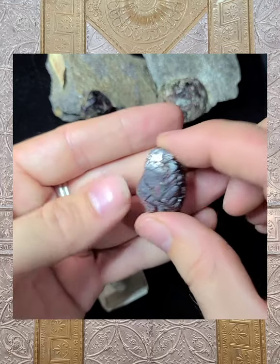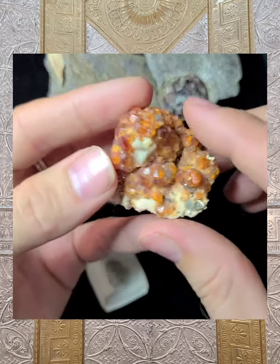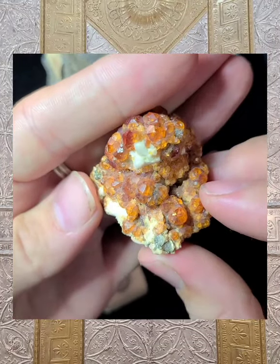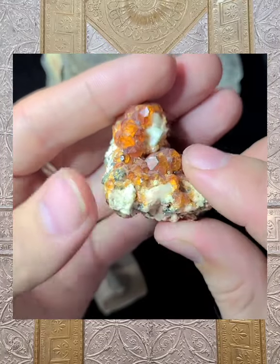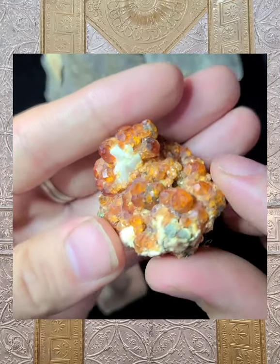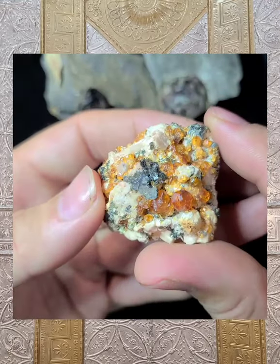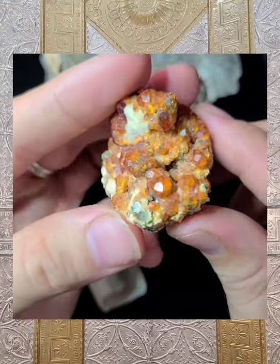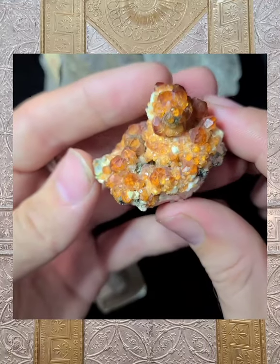The orange garnets or spessartine garnets are working a little bit more in the creative aspects of life. Here's a true spessartine — that bright, bright orange, also in the grossular family. They're so cute, like little baby gumdrops. These are definitely a little bit more on the rare side; we have only a few in the shop and come across them once in a while.